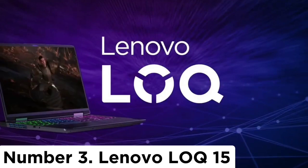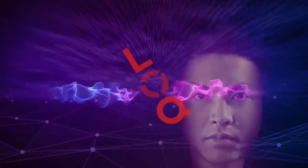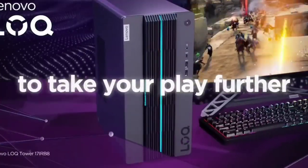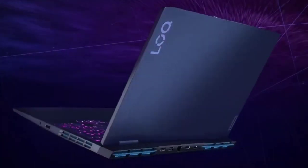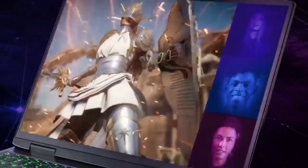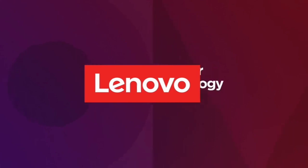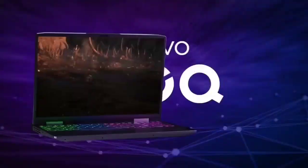Number 3: Lenovo IdeaPad Gaming 3 15. The best cheap gaming laptop we've tested is the Lenovo IdeaPad Gaming 3 15 2023. This 15.6-inch model is available with an AMD Ryzen 5 7640HS or Ryzen 7 7840HS CPU, and various NVIDIA GeForce RTX GPUs ranging from an RTX 3050 at the low end to an RTX 4060. These GPUs deliver high and consistent frame rates at 1080p and 1440p. We recommend going with an RTX 4060 for 1440p gaming, as the RTX 4050 only has 6GB of VRAM, which will likely cause pop-ins and stutters.